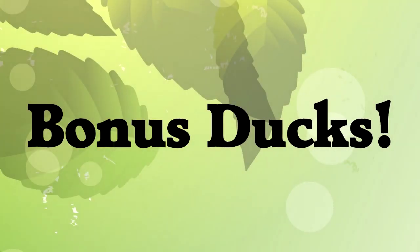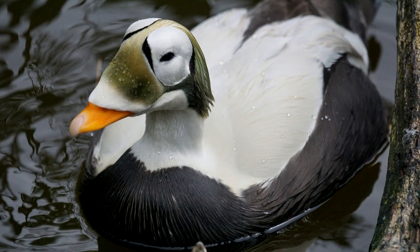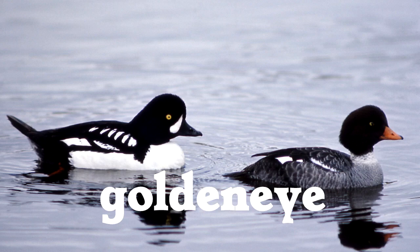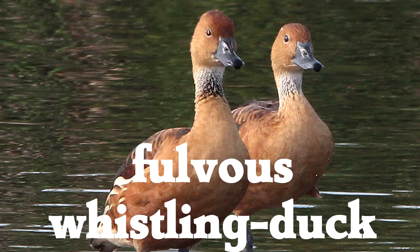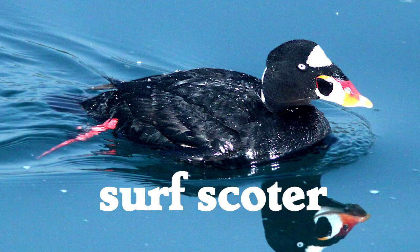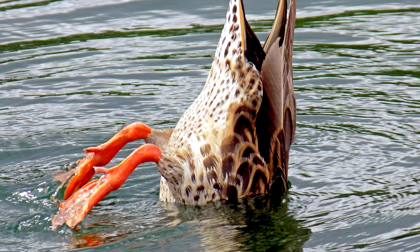Bonus ducks! These are just ducks that have really cool names, and I wanted to read them even though I'm not totally sure how to pronounce all of them. But let's give it a shot. That's just a delightful set of names.